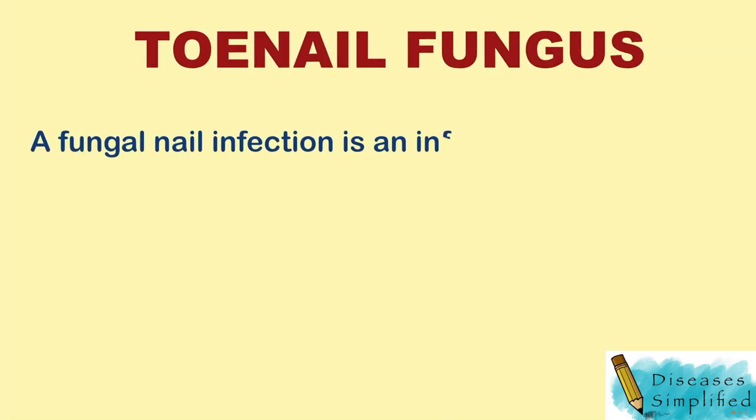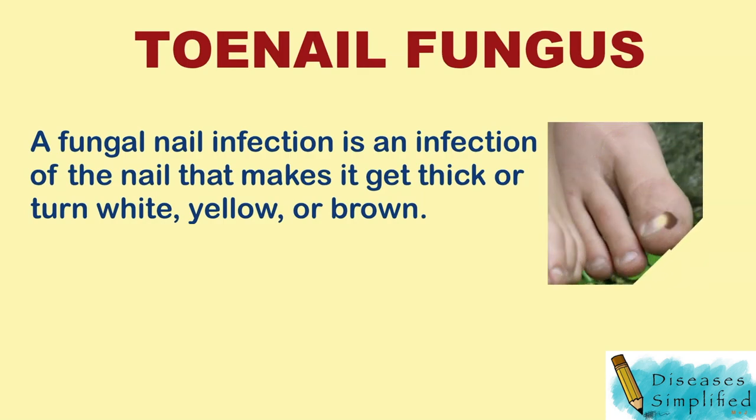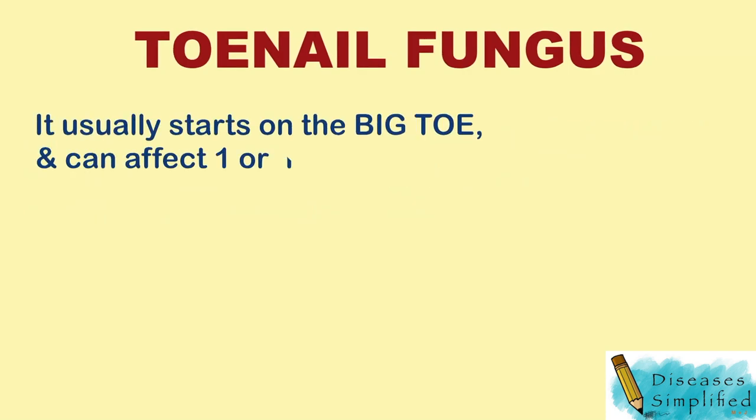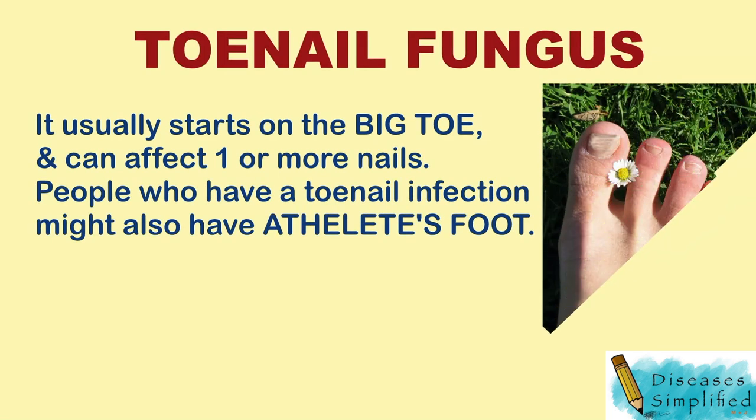Toenail fungus. A fungal nail infection is an infection of the nail that makes it get thick or turn white, yellow, or brown. It usually starts on the big toe and can affect one or more nails. People who have a toenail infection might also have athlete's foot.